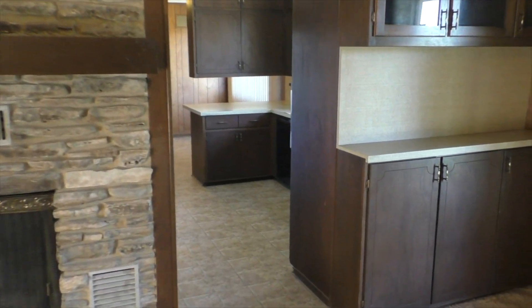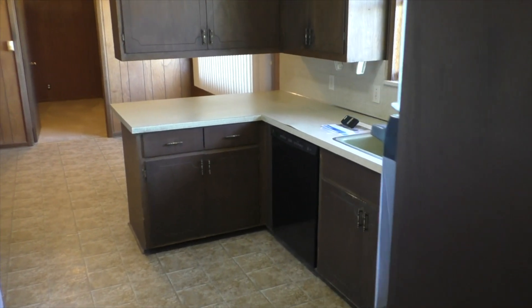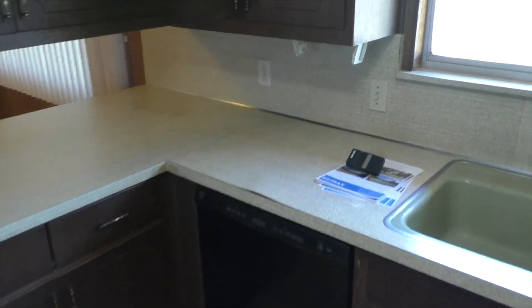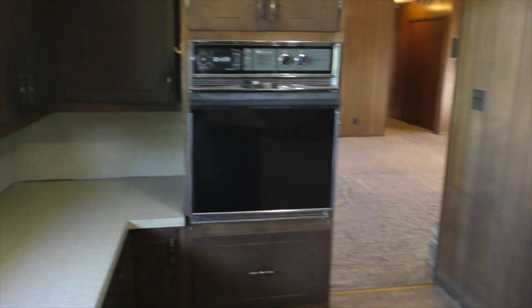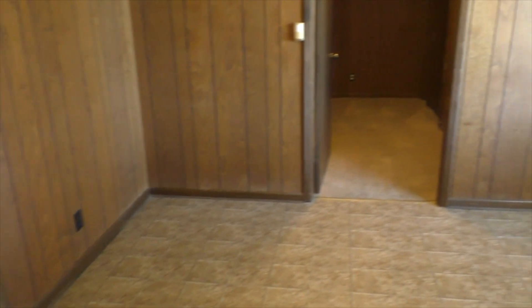This place has just got tons of potential to become a real showplace again. The kitchen has plenty of space, and those windows looking out at those views are just awesome.